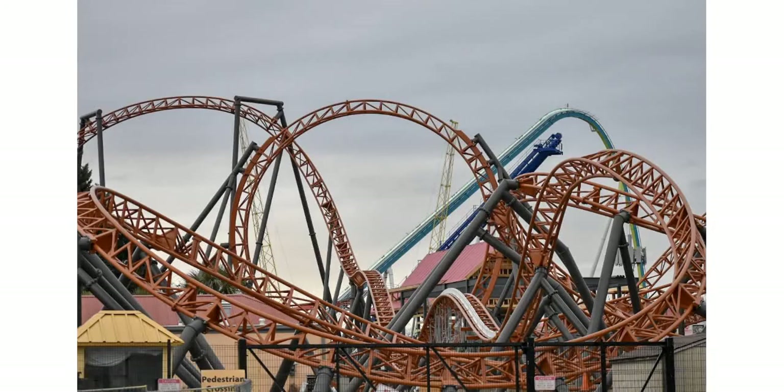Afterwards, you go through some more twisty, turny moments which are very rapid fire. A lot of the twists and turns on this coaster are very rapid fire — bang, bang, bang, back to back to back. It is a very compact roller coaster. Then you go through a few more airtime humps which give you some serious ejector, and then you go into the final brakes, which concludes your Copperhead Strike experience.